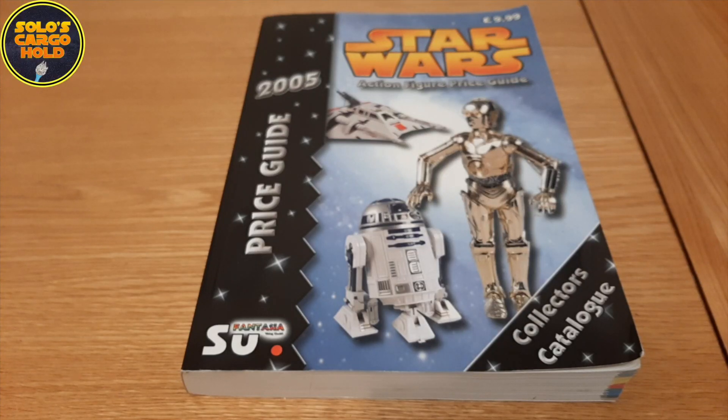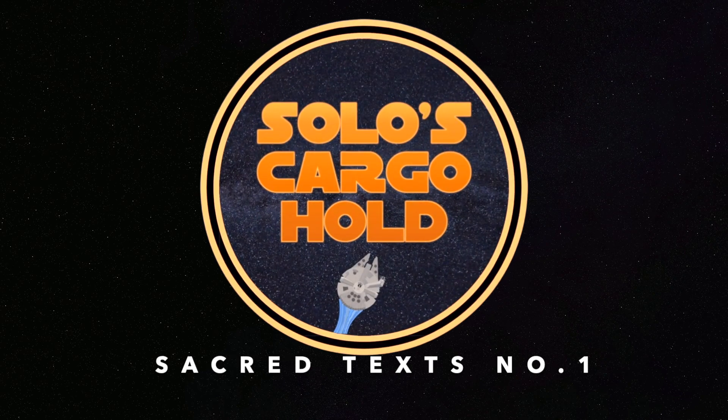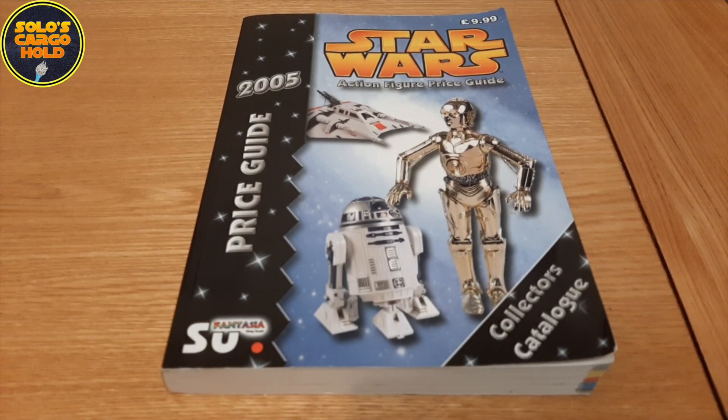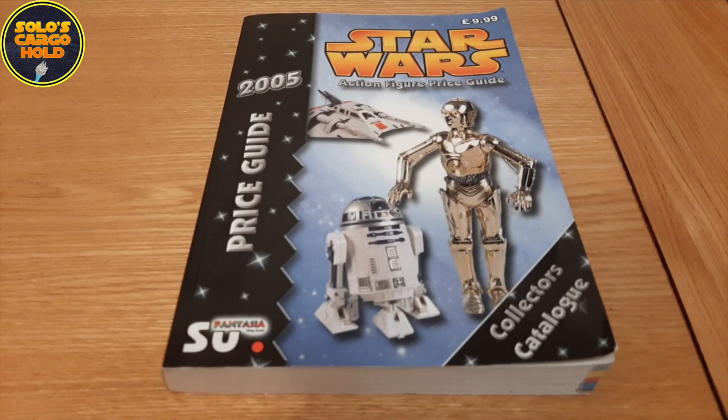Hello, I'm Dan and this is Solo's Cargo Hold. In this first Sacred Texts video I'm going to be reviewing the Star Wars Action Figure Price Guide from 2005. I picked up this book in 2005 at the Midnight Madness event for Revenge of the Sith in a Toys R Us store. A few people have been talking about this book recently, so I thought it'd be a good idea to take a closer look at it.